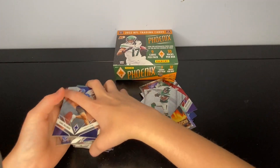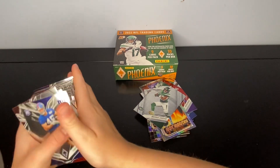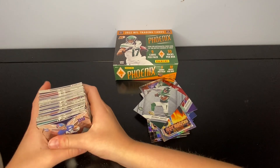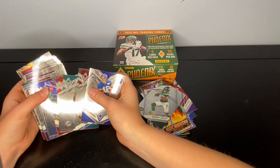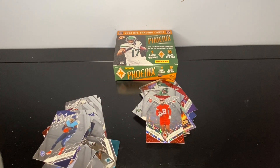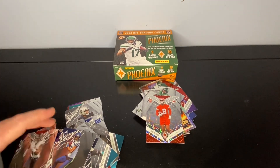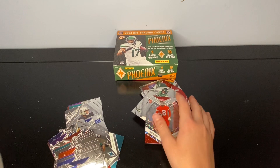Definitely didn't get anything magic. The last card was a plain parallel Michael Carter. Overall, this might not even be better than the Score box. Better cards overall, higher quality cards, but we got better numbered cards in the Score. These are probably better overall quality cards though — I've heard they're better than Score in general.